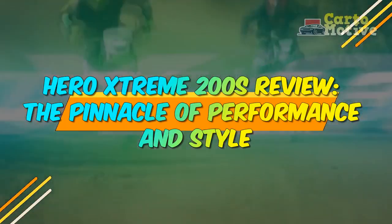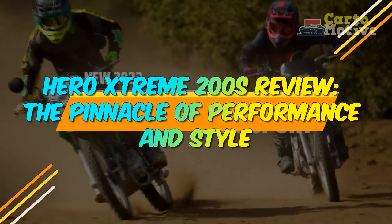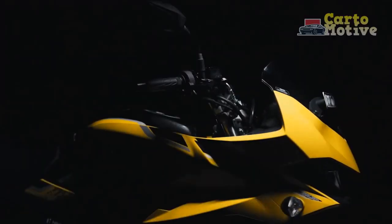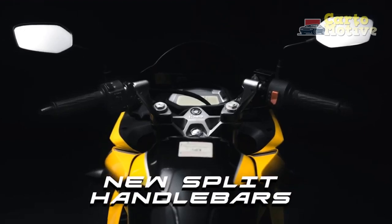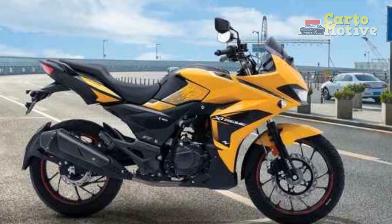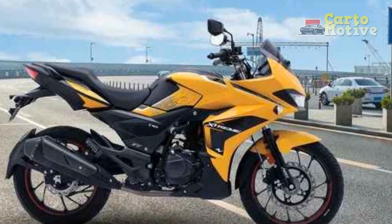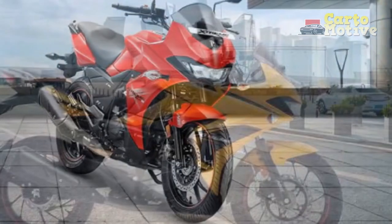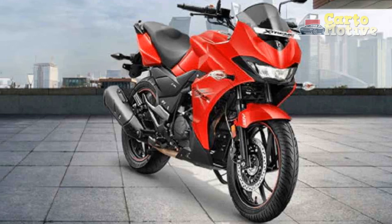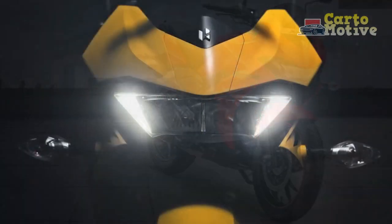Hero Xtreme 200S review — the pinnacle of performance and style. In the dynamic world of two-wheeled engineering, the Hero Xtreme 200S stands tall as a formidable contender, combining cutting-edge technology, impressive performance, and striking aesthetics. As a testament to Hero Motocorp's commitment to excellence, the Xtreme 200S has carved a niche for itself in the competitive sportbike segment. This article delves into the exceptional features and attributes that make the Hero Xtreme 200S a true masterpiece of motorcycle craftsmanship.